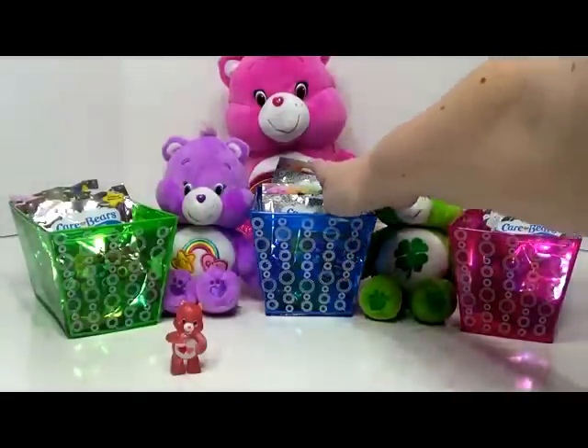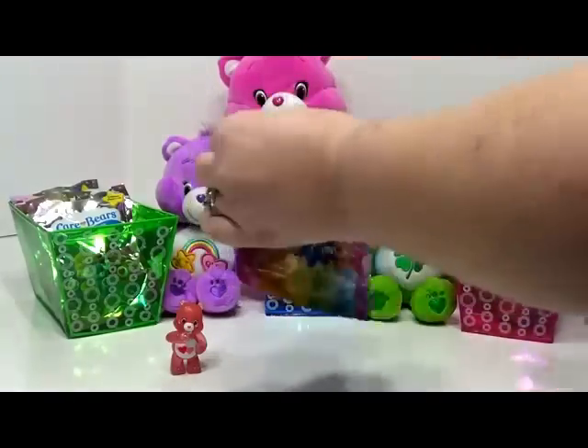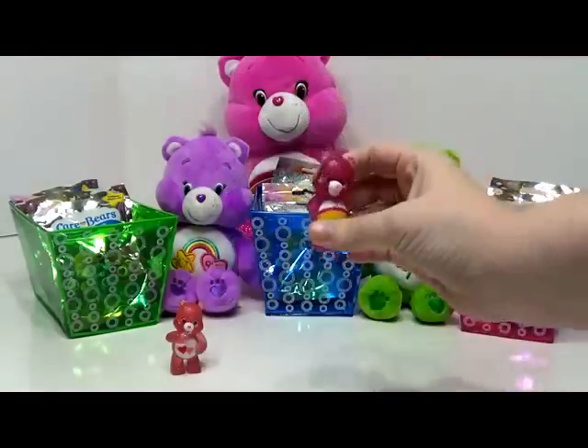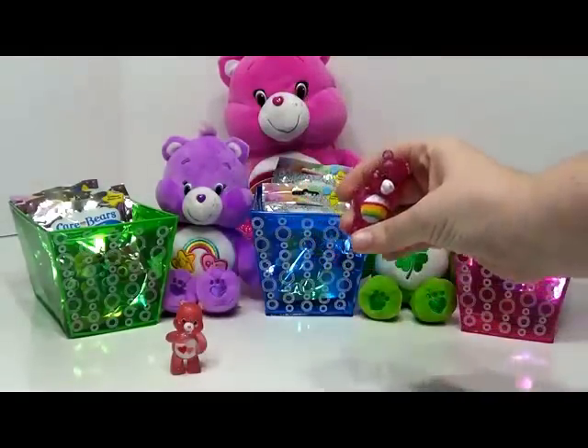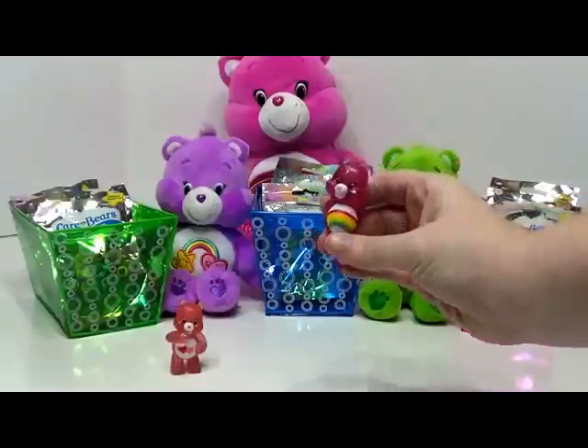Let's pick from the blue bag this time. And we have Cheer Bear. Cheer Bear is a dark pink color and she has a rainbow on her tummy.